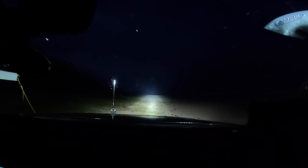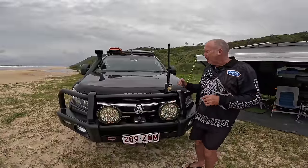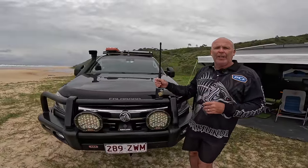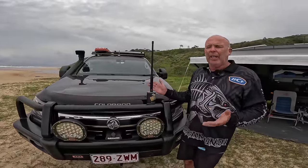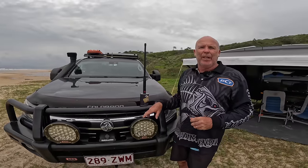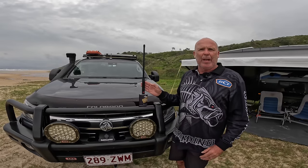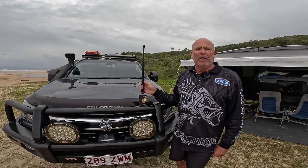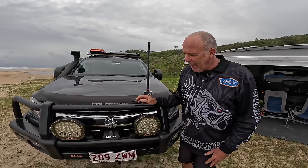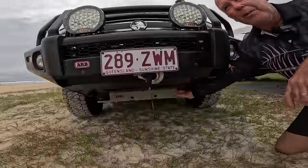We put on some spotlights because when you're out on country roads at night you want to be able to see where you're going. These work really well - they come with five settings that range in the strength they run at. We also have a two-way radio fitted to the car; we use the GME. It's great - it comes with an app, you can check locations, and if you've got friends with GMEs you can see where they are. It works for us just about everywhere we've been.